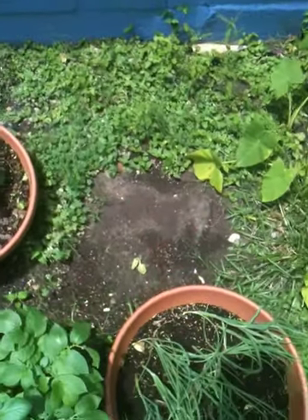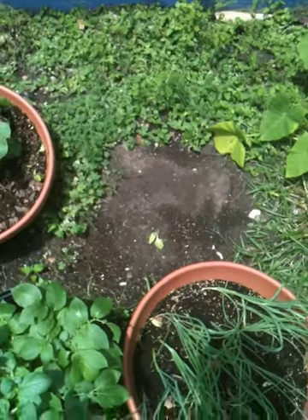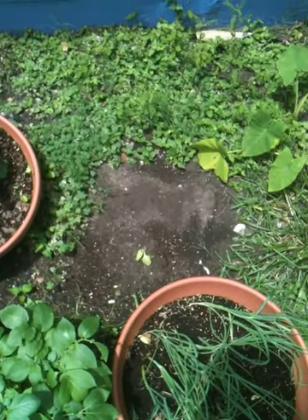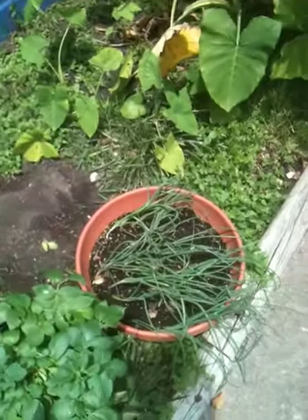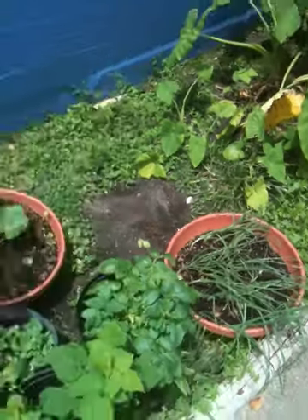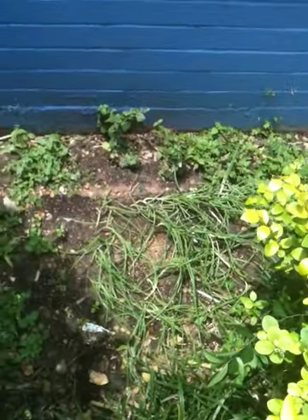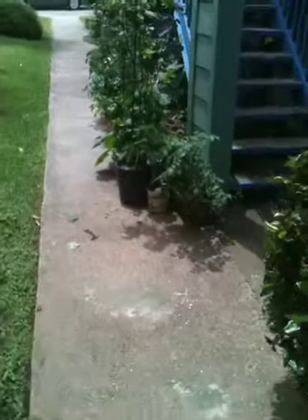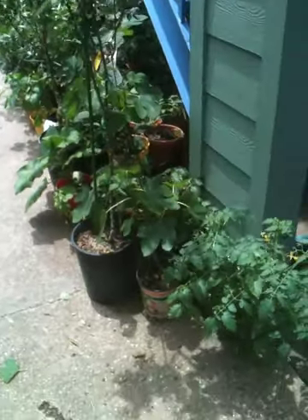All of my lettuce here is officially gone except that one plant, and it's not going to survive the day, I'm sure. You can tell which way the wind and the rain and the hail was coming down by looking at those onions. And by looking at these — all of my plants over here, or just about all of them, were turned over on their side.